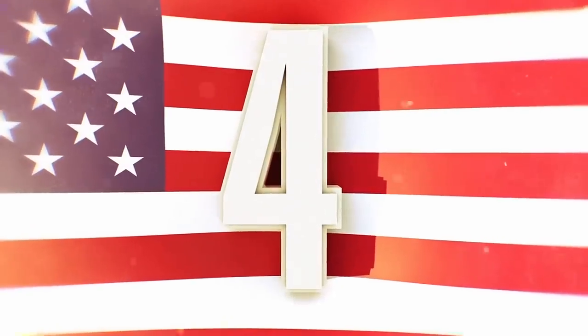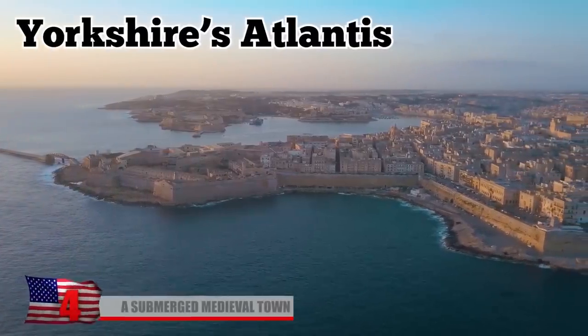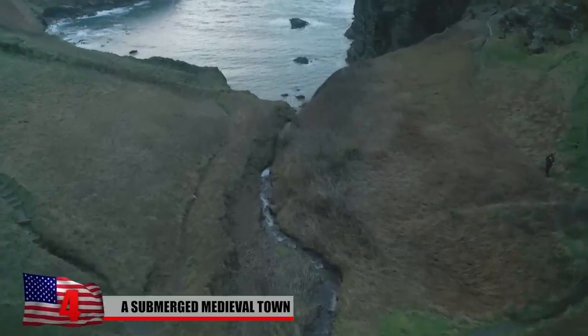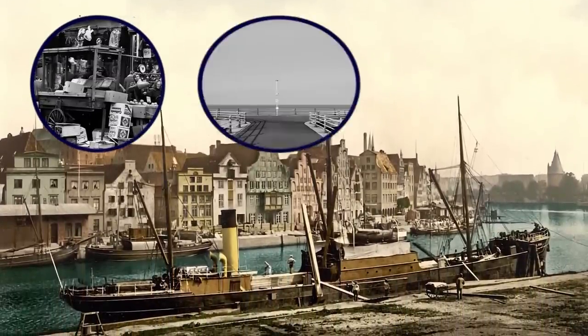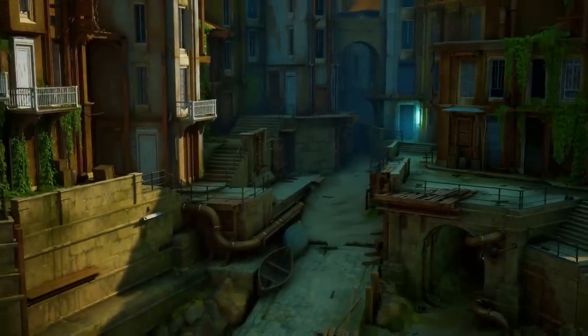Number 4: A Submerged Medieval Town. Nicknamed Yorkshire's Atlantis, the once-bustling medieval port town of Ravensrodd was founded near the mouth of England's Humber River around 1235. At its peak, it had over a hundred houses, a dockside market, wharves, warehouses, a court, a jail, and a harbor where it saw frequent ship traffic.